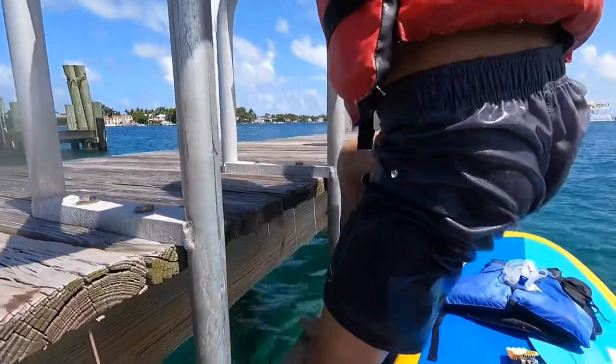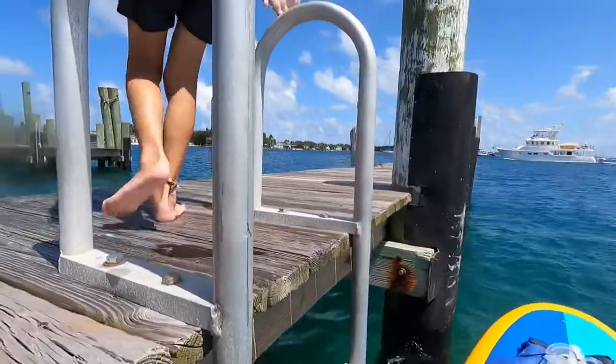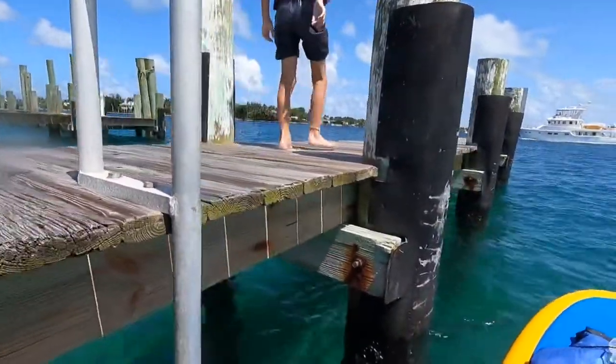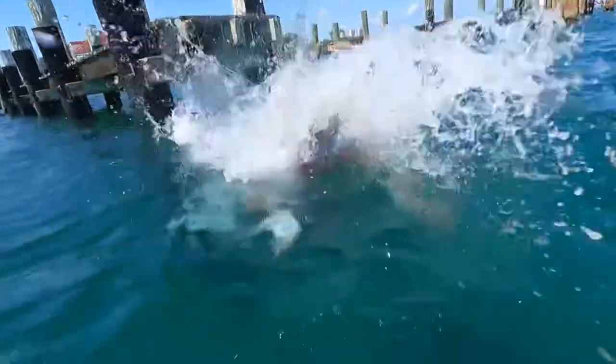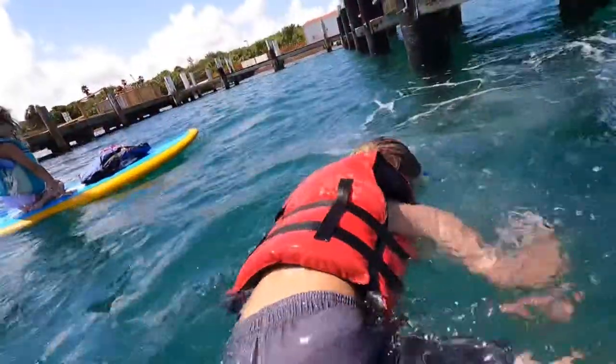Yeah, we just found this little dock here on Peanut Island. Till jumped on the ladder and he wants to jump off. Let's do this! Woo!